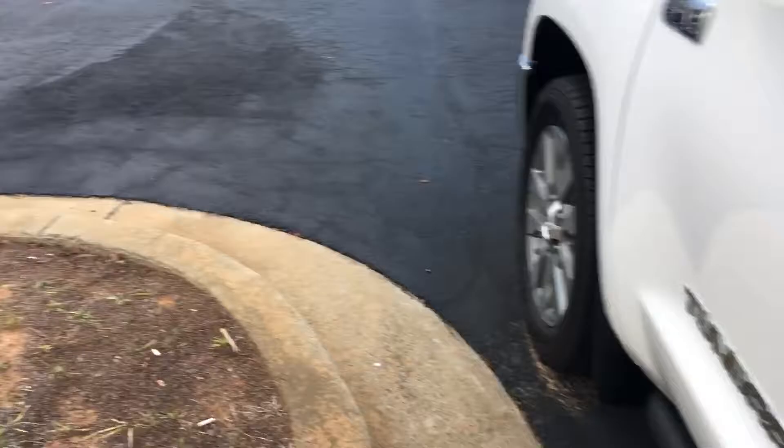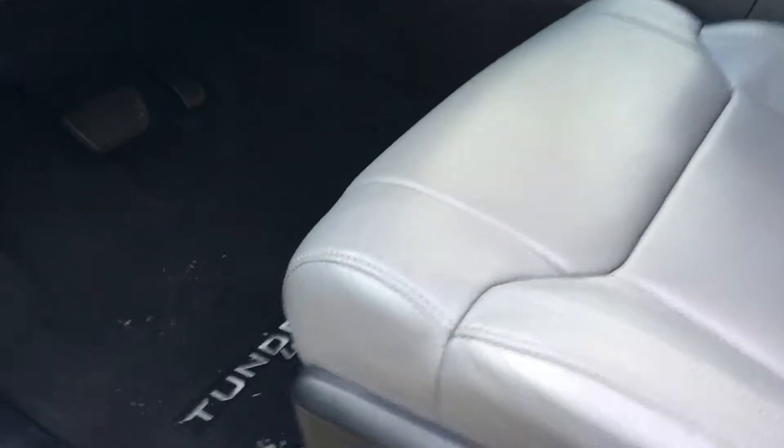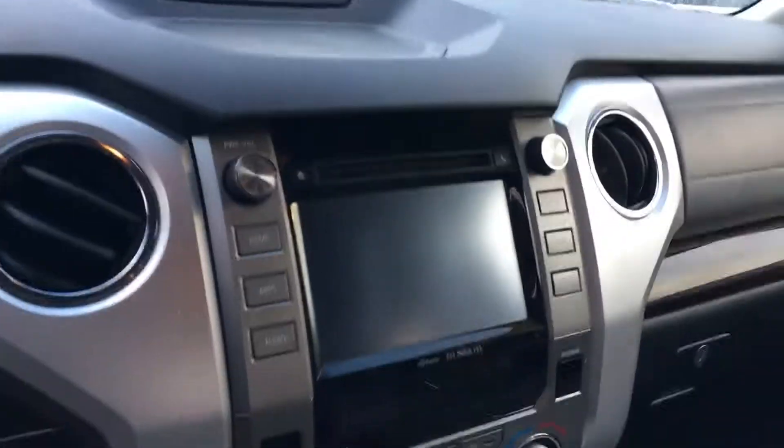Has a power sliding back glass. Tires look really, really good. I'll show you the interior here. It's got leather, power seats with the lumbar support. It does have limited badging. You got your Bluetooth connectivity with voice command, radio controls, tilt-telescopic steering wheel, power sliding back glass.